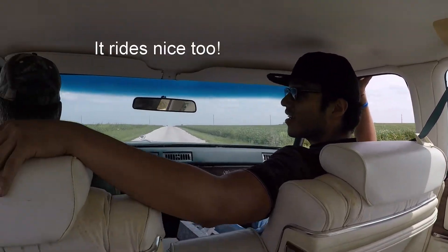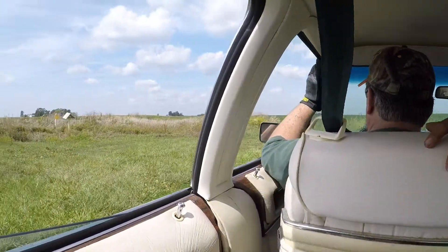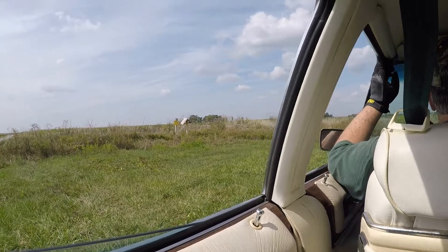This here has a 501 V8 in it. I don't know what that means, but the guys do. A lot of power.